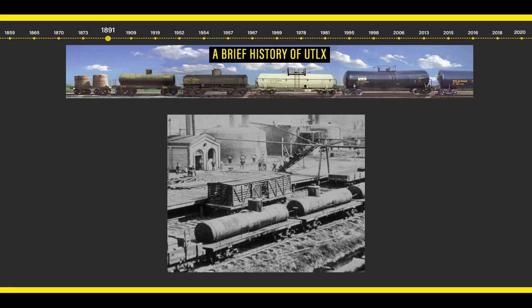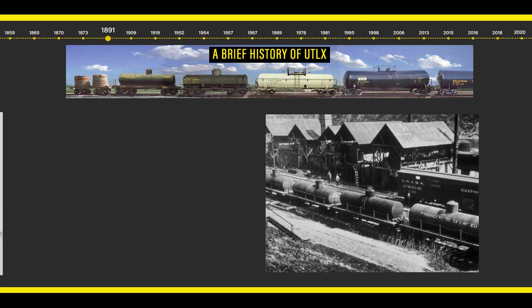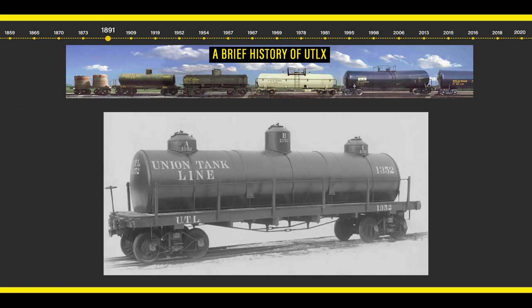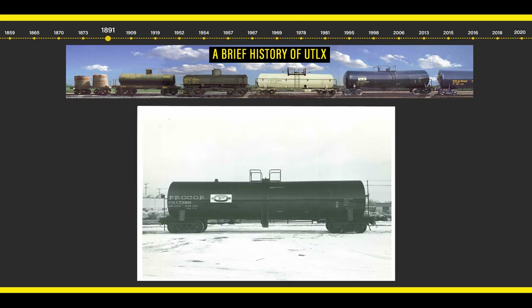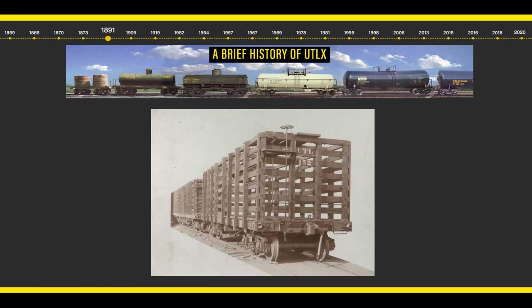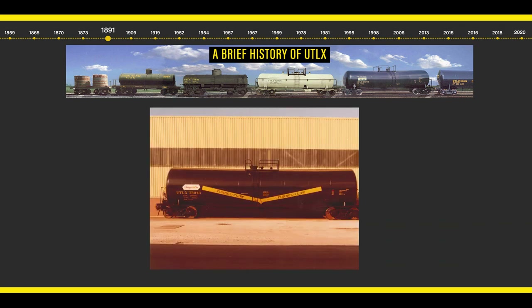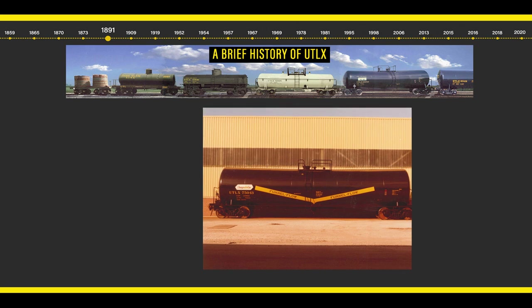Union Tank Car Company was formed in 1891 to operate the Standard Oil Company Tank Car Fleet. It became a publicly held corporation in 1909 and increased its North American footprint in 1952 through the formation of Canadian affiliate Procore. UTLX introduced significant tank car design improvements over the years, including the development of the Funnel Flow car design in 1967, which greatly improved speed and completeness of unloading.